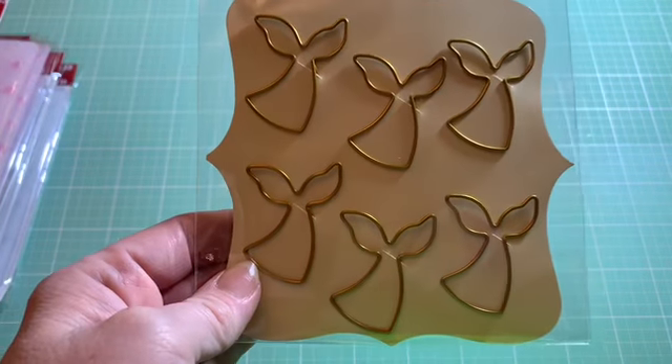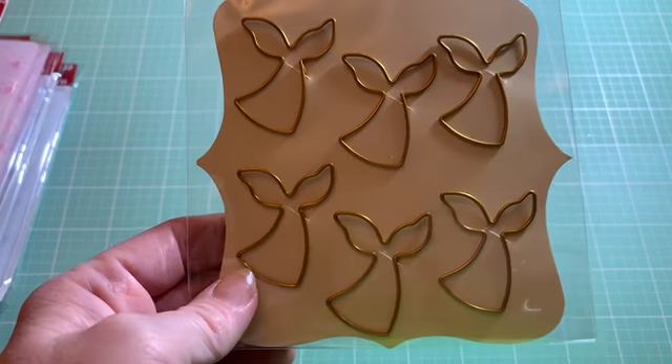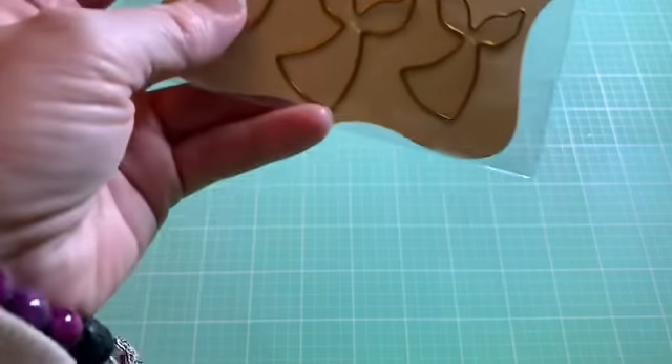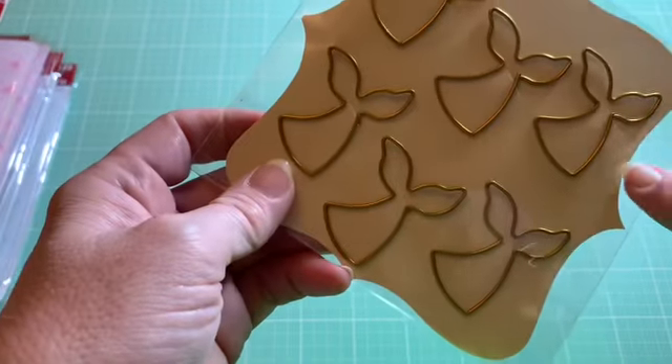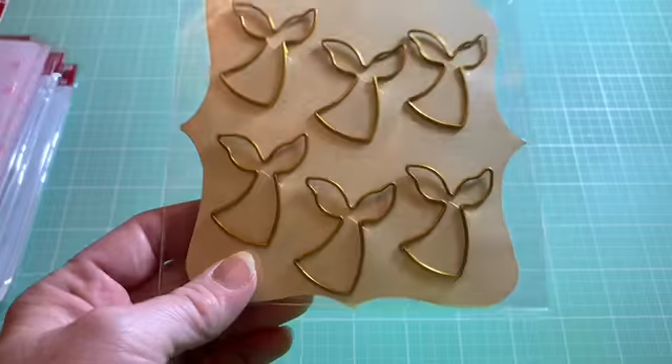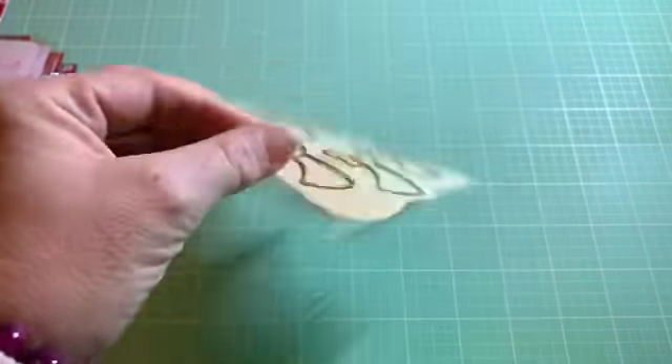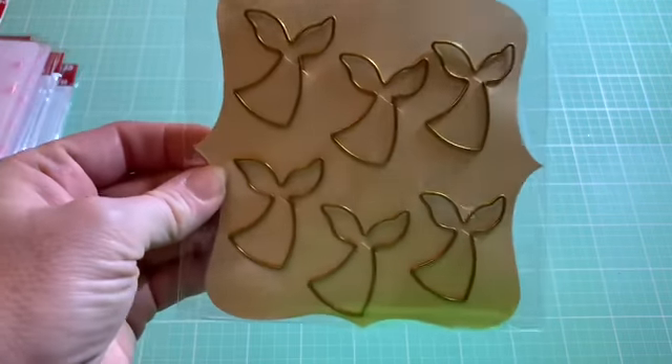In that $2 bin, I also picked up some mermaid tails. These are going to be so much fun to add some bling to. I just imagined adding something off the side of the tail so you could still put them in your planner and have a little fun detail on that. It's going to be so much fun — I can't wait to share that with you guys.